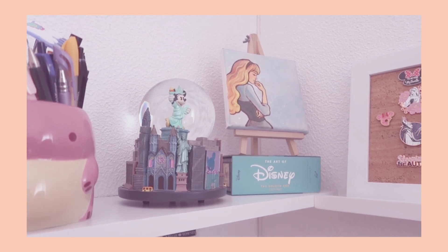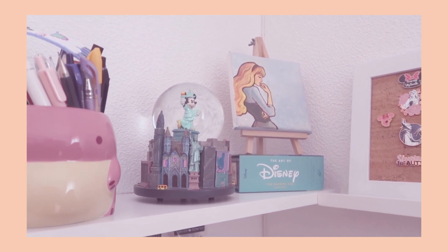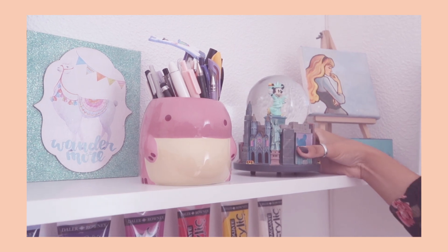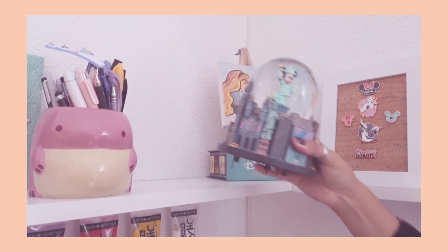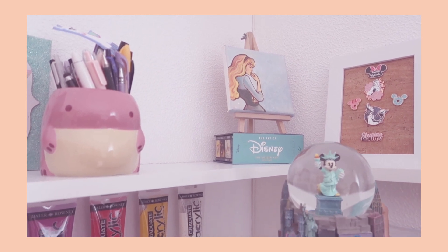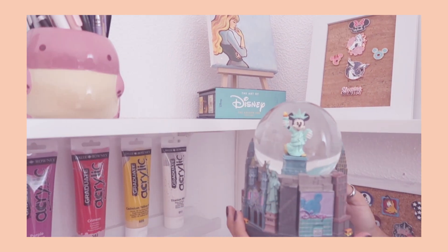Up here is a painting that I made — I was going to sell her but I realized how much I loved her, so I didn't. And then this is a little snow globe with mini Liberty, which I love so much because I used to work at the Disney Store in Times Square — it just reminds me of home. It actually has this nice little Frank Sinatra tune, 'New York, New York.'